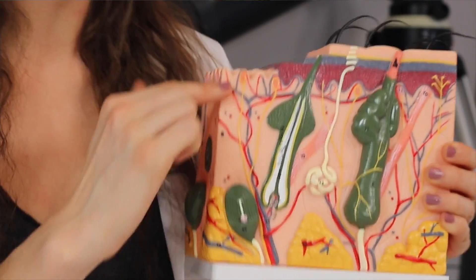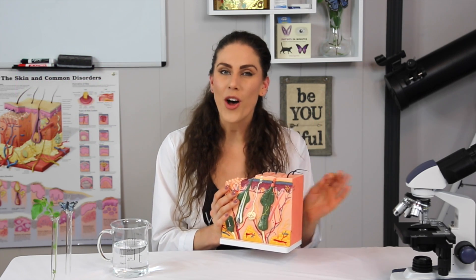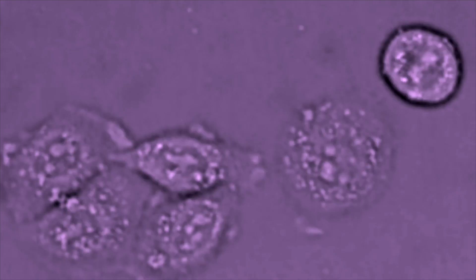Right on top of the dermis sits our epidermis, and the epidermis can be broken down into many layers. The very bottom one is called the stratum basale. It sits right on top of an area called the basement membrane, and it's actually only one layer of cells thick — so it's really tiny, but it's also one of the most important. The stratum basale is where your skin actually creates cells, constantly being fed by blood and nutrients from the dermis, and constantly dividing, which is why our skin is in a constant state of growth and change.